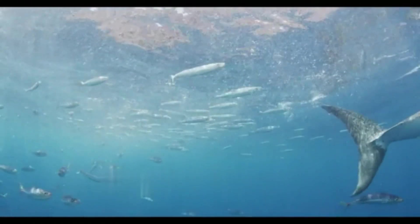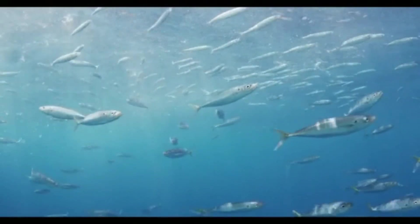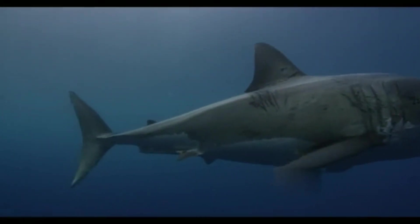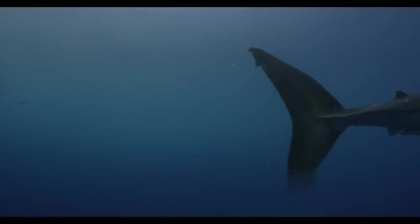Hammerhead shark (Sphyrnidae family): hammerhead sharks are distinct for their T-shaped heads, providing enhanced sensory capabilities. In contrast, great white sharks lack the hammerhead's unique head structure but share a similar predatory lifestyle.